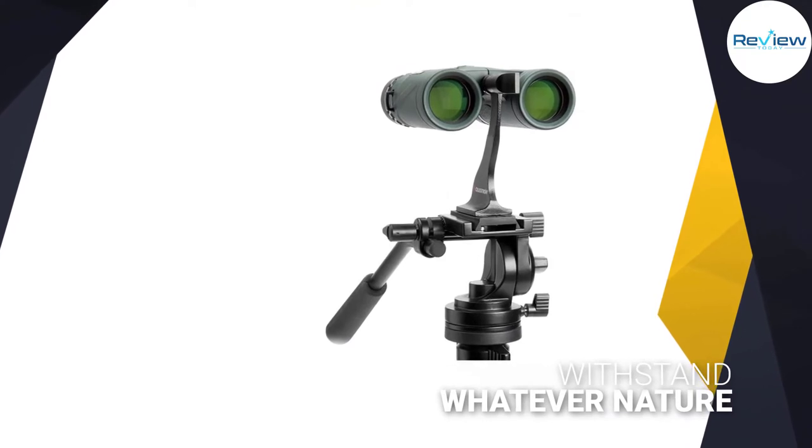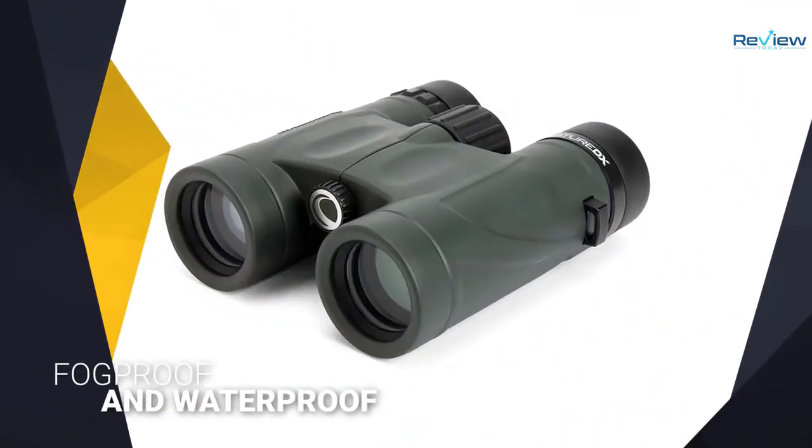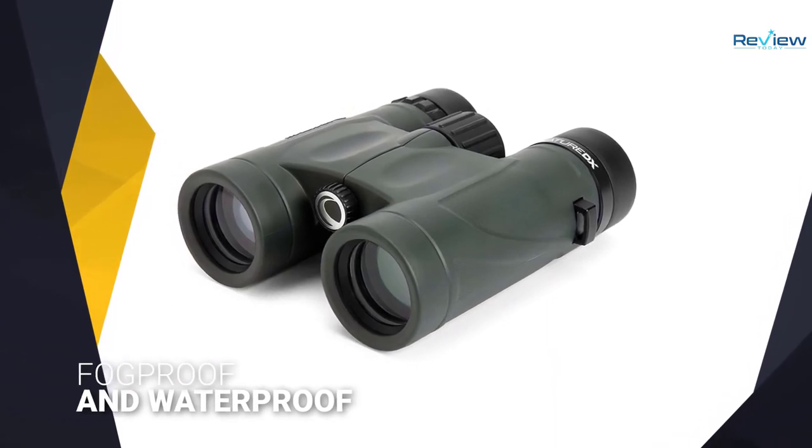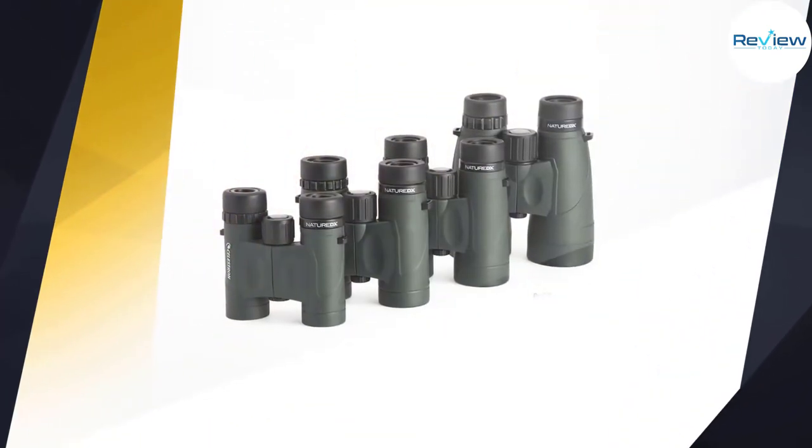Designed to withstand whatever nature has to offer, these binoculars are O-ring sealed and nitrogen-purged, making them 100% fog-proof and waterproof. The optics are contained in a rubber-armored, polycarbonate housing that is extra-durable.